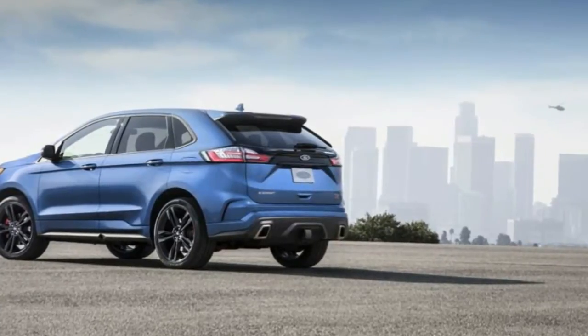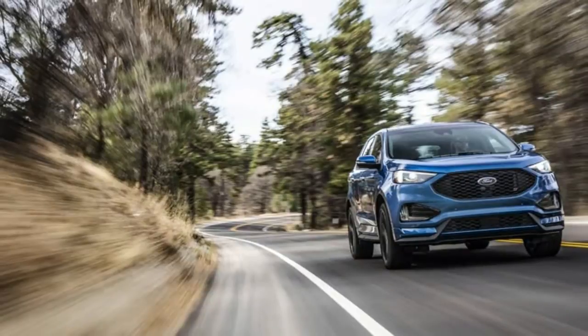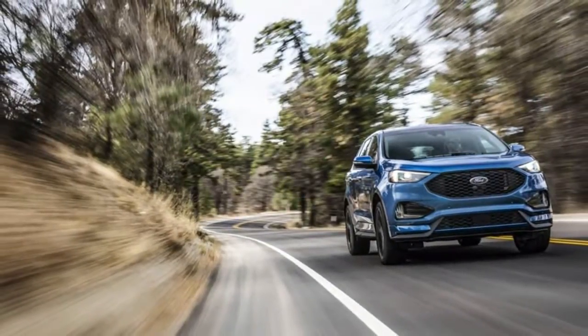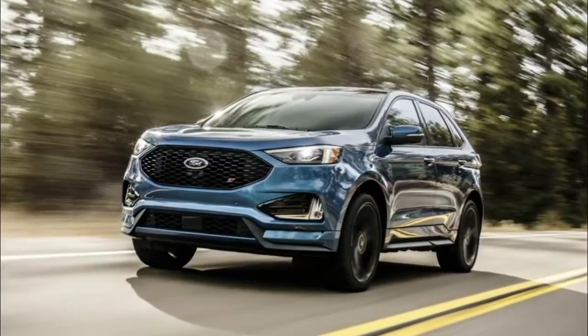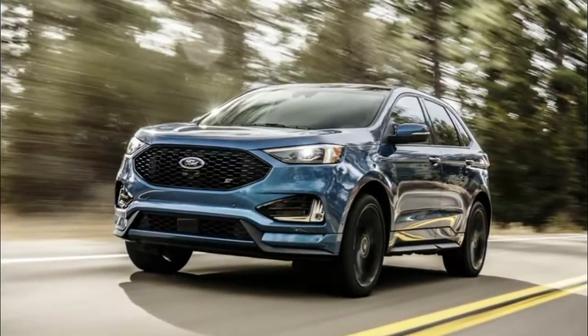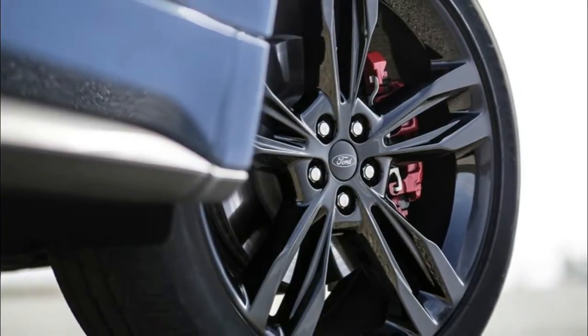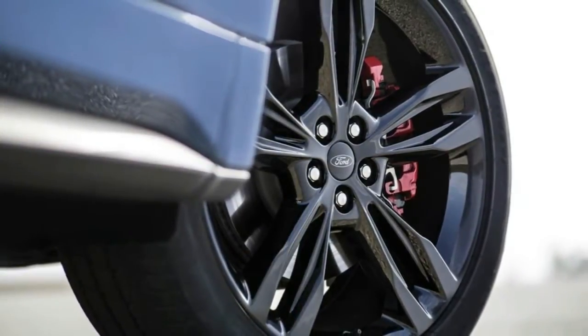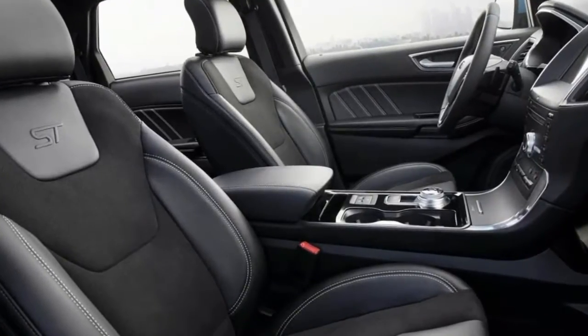The new 2019 Ford Edge ST is the sharpest yet. Mention the letters ST around hot hatch enthusiasts and they're bound to light up, but the latest addition to the Ford performance lineup isn't a Fiesta or a Focus. In fact, it isn't a hatchback at all — though it does have four doors and a tailgate, it's an SUV. Feast your eyes on the new Ford Edge ST, the sharpest version of Dearborn's midsize crossover yet.